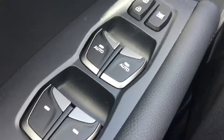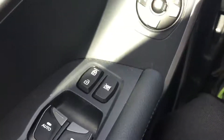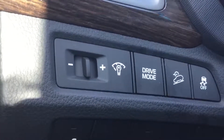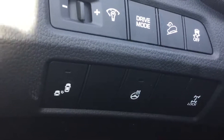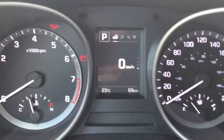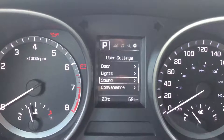Interior features include power windows with auto express one-touch up and down on the driver and front passenger, remote door locks, power side mirrors, driver selection mode for economy or sport performance, downhill brake assist, heated steering wheel, and all-wheel drive lock. Large LED gauges for easy visibility, full function driver's information center with personalizable features.